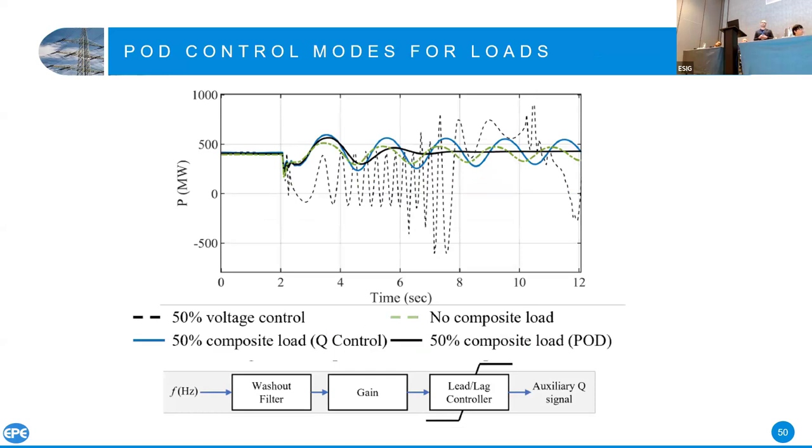We need to really think about load behavior to get to that beyond-inertia feature. If you're talking about hydrogen facilities or data centers, about 90% is inverter-based. We expect loads to just demand power and maybe fix the voltage. But actually they can do much more — they can behave as huge FACTS devices. If you're talking about 1,000 MW of inverter-based load, you can put power oscillation damping on top of the reactive power controller and basically damp the oscillation. We tested different modes of operation for the load — voltage control mode, Q control mode — and on top of the voltage control mode we added a lead-lag controller for power oscillation damping. The oscillations are damped by the load itself.